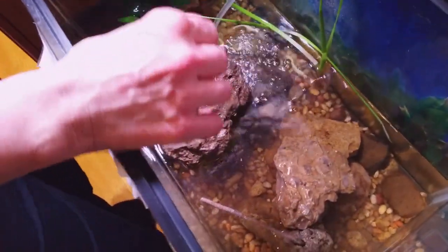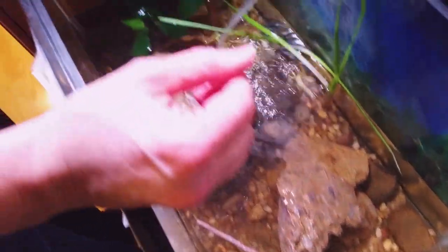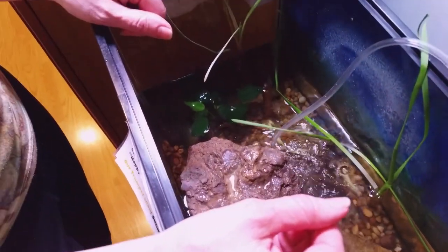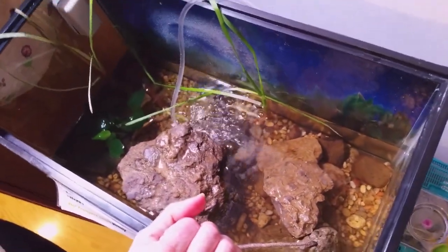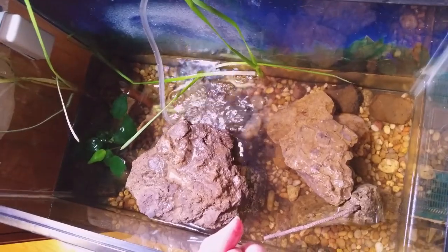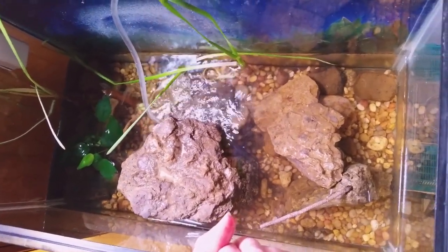Tree frogs are the ones that actually do the ribbit sound. Spring peepers will do the little peep peep sound. They all make those sounds because when it's dark in the pond, they have to find their friends — all they have to do is listen for the right sound and they'll know where their friends are.